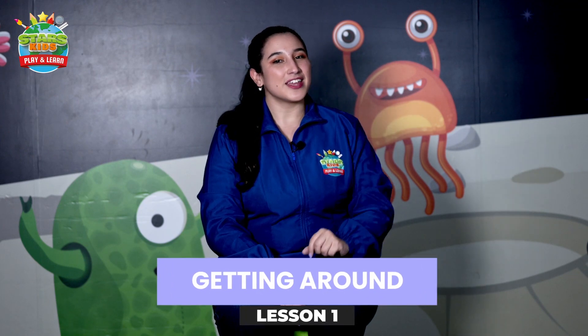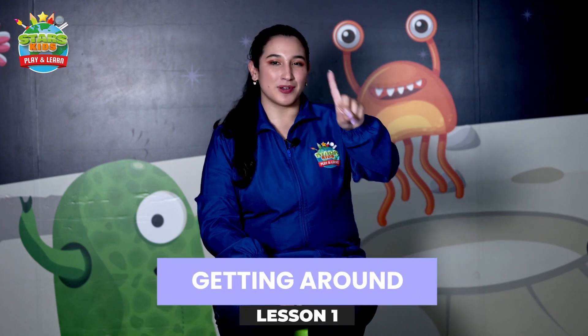Hello aliens, welcome to the new module: Getting Around. Today we are going to practice the vocabulary for the lesson.